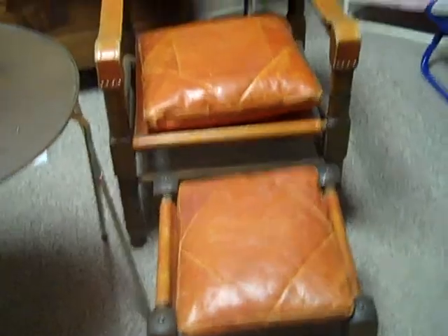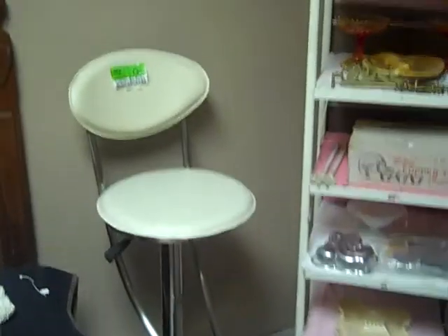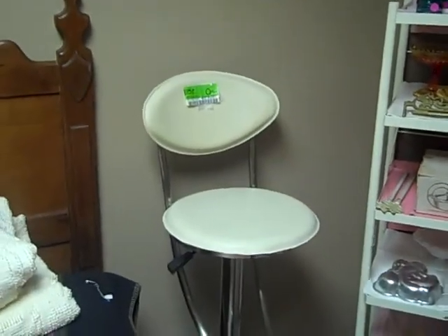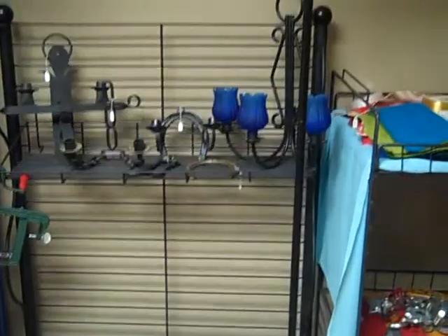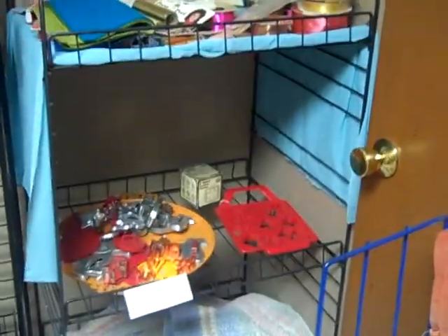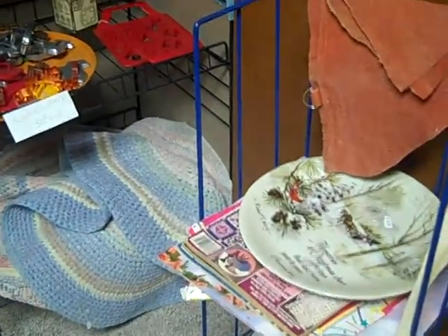This is a rare find — a chair from Turkey, imported by a serviceman into the US. A brand new child's hair cutting chair. Linens, a little bit of iron, quite a few sewing ribbons and fabrics, cookie cutters, and small rugs.